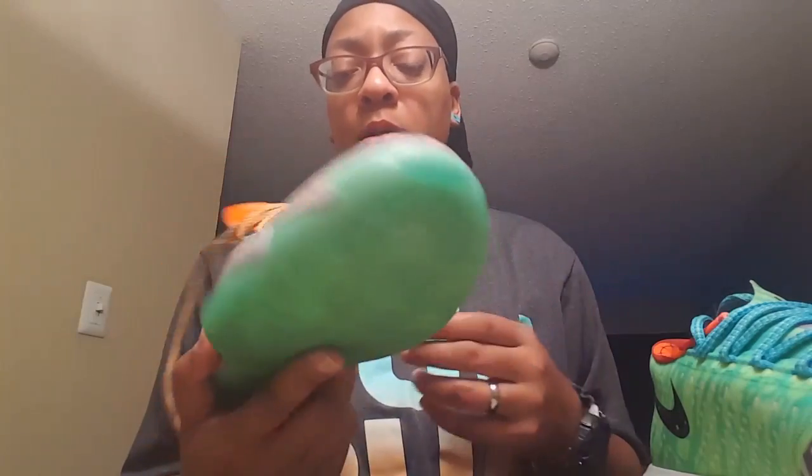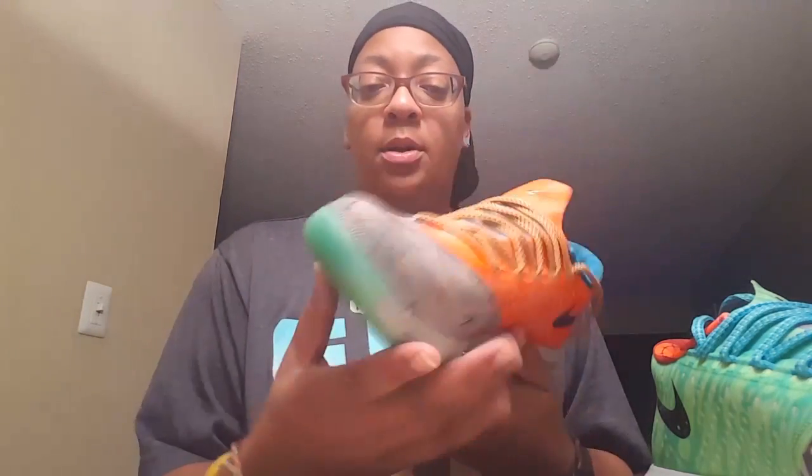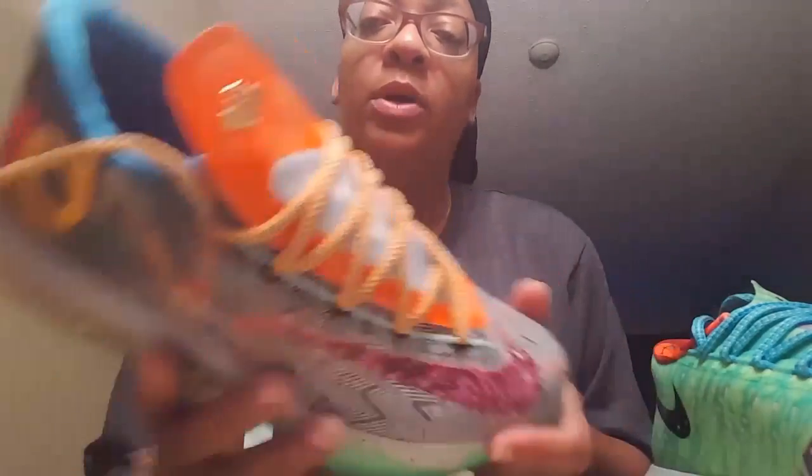I looked at a bunch of real vs. fake videos and they make fakes of shoes I didn't even know about. I've seen fake Air Forces — bro, Air Forces cost like $60. What are you getting fakes for? That's not even expensive for a shoe. Anyway, I'm gonna bring y'all on foot for these bad boys.